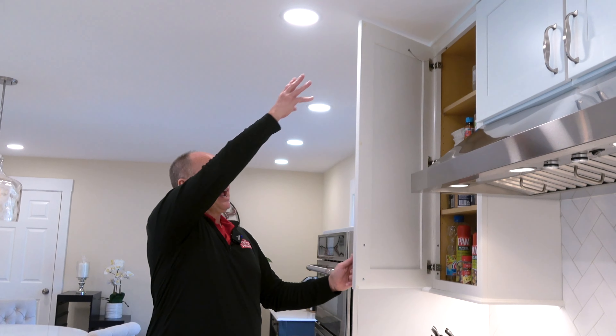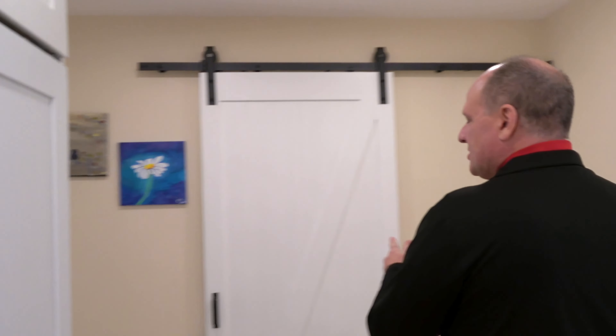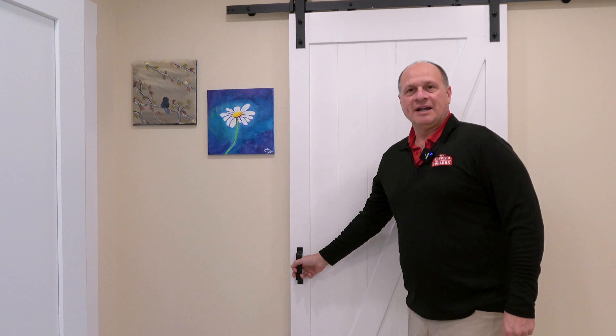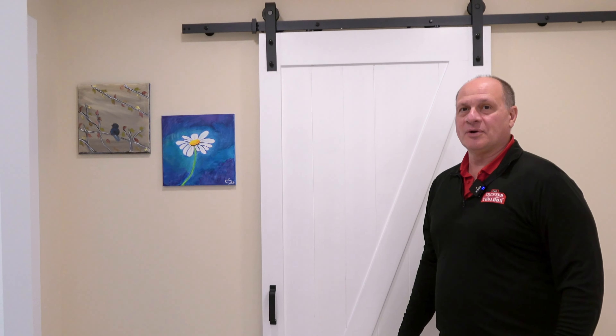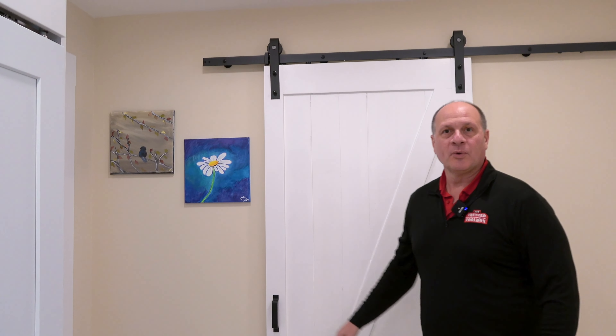Now we added a lot of countertop space but we took away a lot of storage space. One of the things we did was make sure we utilized the slide-out drawers I showed you earlier, but we also wanted to make sure we could maximize the use of these drawers, which have a nice soft-close touch.